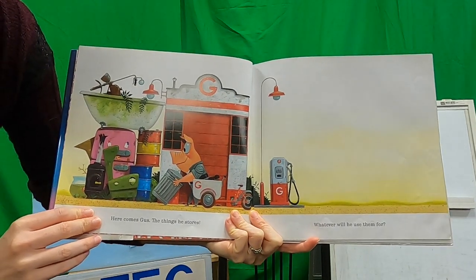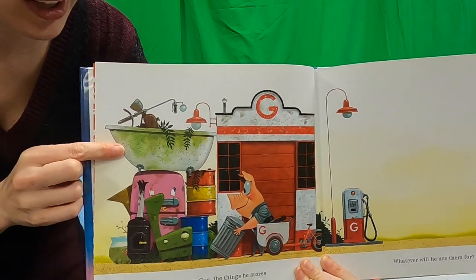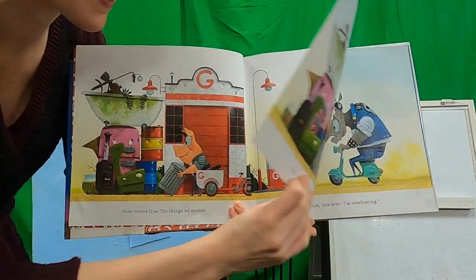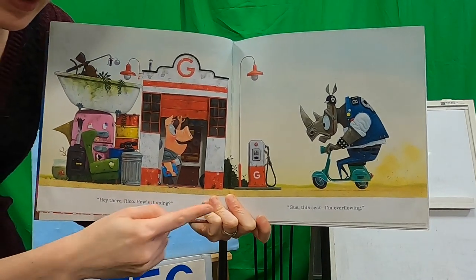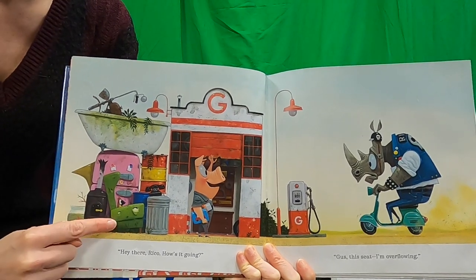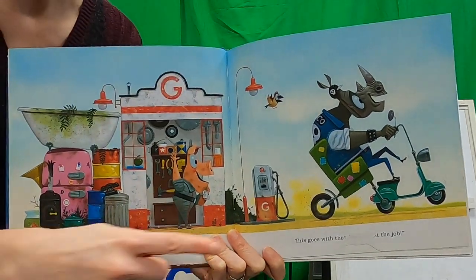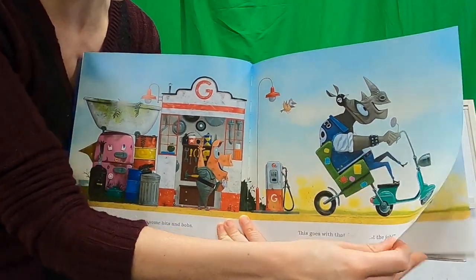Here comes Gus. The things he stores - whatever will he use them for? He's got all kinds of things: a bathtub, a fireplace, a really old chair, and drums. 'Hey there, Rico. How's it going?' 'Gus, this seat - I'm overflowing.' Uh-oh, his seat's too small. Do you guys see anything over here that might help him? That chair looks pretty comfy. Let's see what he does. 'I have some bits and bobs. This goes with that and does the job.' He fixed it! He even fixed all those holes and Annie's looking pretty snazzy. He helped his friend!